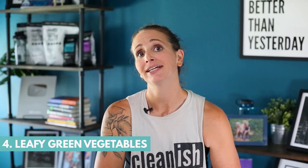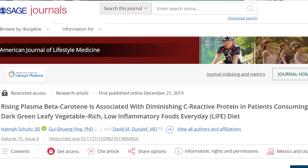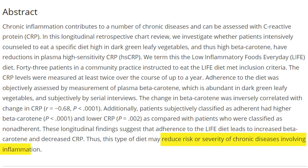Number four is leafy green veggies — like spinach, kale, chard, and collard greens. All of these are extremely good for fighting inflammation.